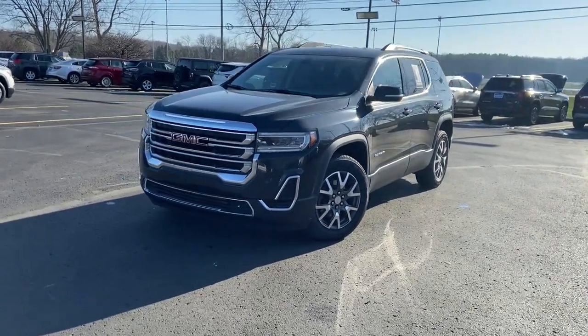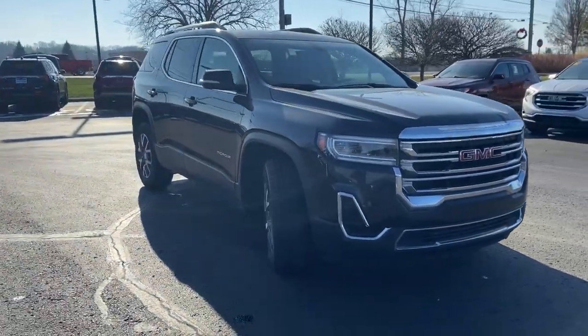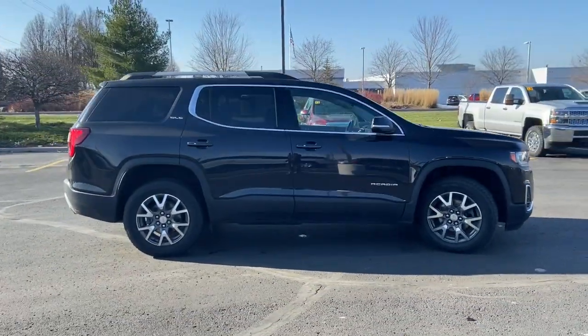This could be the car for you. The 2020 GMC Acadia. With less than 60,000 miles on the odometer, this vehicle provides excellent value.